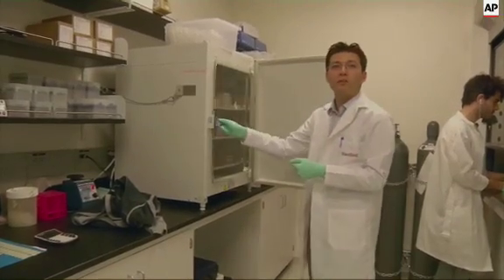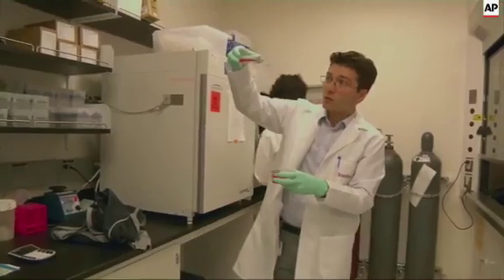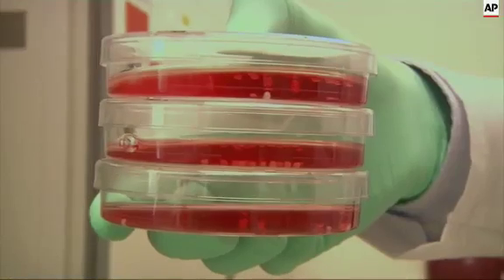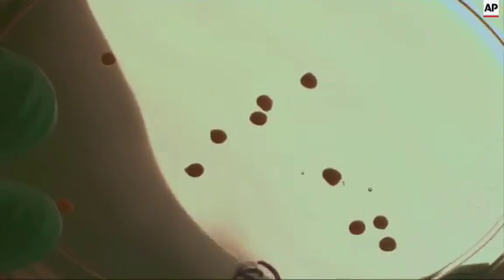This is an incubator where we're growing the cortical organoids. These tiny balls of tissue are opening a new window into the human brain. They're clumps of living cells that make up the cerebral cortex, which plays a key role in memory, thought, and language. It's essentially providing us another tool in the arsenal of tools that we have for studying the brain.